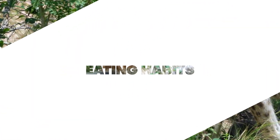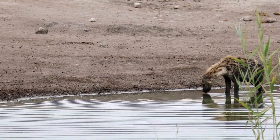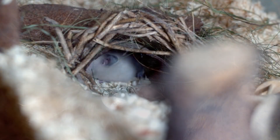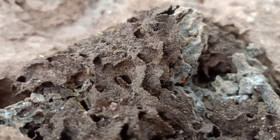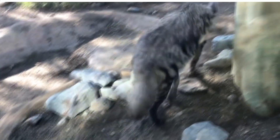Eating habits. Despite their resemblance to hyenas, aardwolves have a very different diet. They primarily feed on termites, using their long sticky tongue to lap up thousands of these tiny insects every night. Aardwolves have specialized teeth that are perfect for crunching through the exoskeletons of insects, but they lack the powerful jaws that their hyena relatives possess.